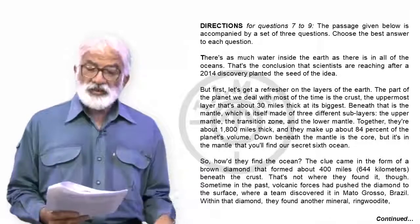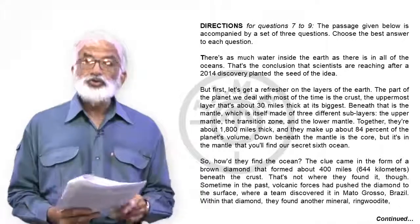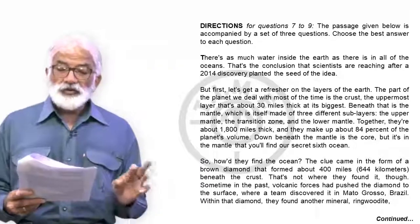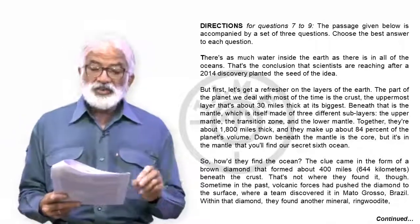There's as much water inside the earth as there is in all of its oceans. That's the conclusion that scientists are reaching after a 2014 discovery planted the seed of the idea.